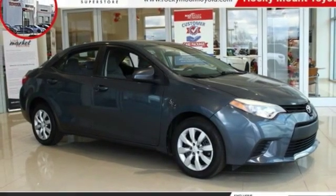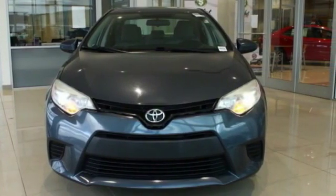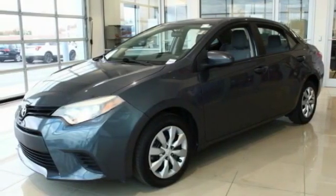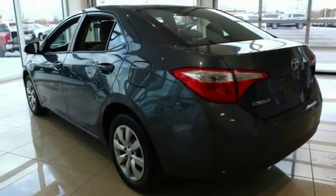Looking for the right vehicle? Check out the 2014 Corolla. The Corolla is still a great option for those who want dependability, comfort, and value. This vehicle has less than 65,000 miles.